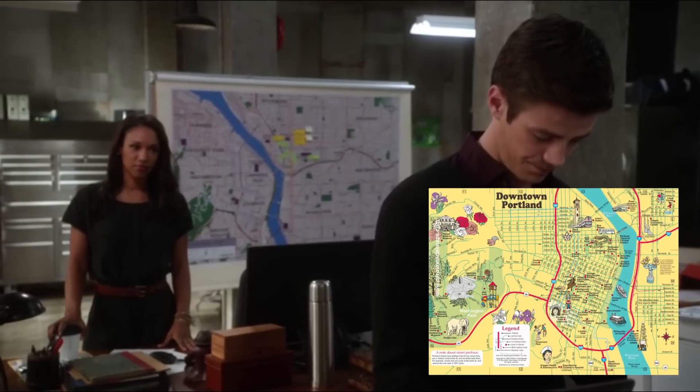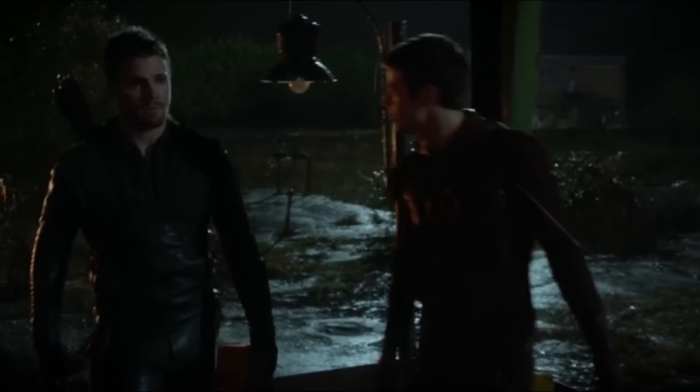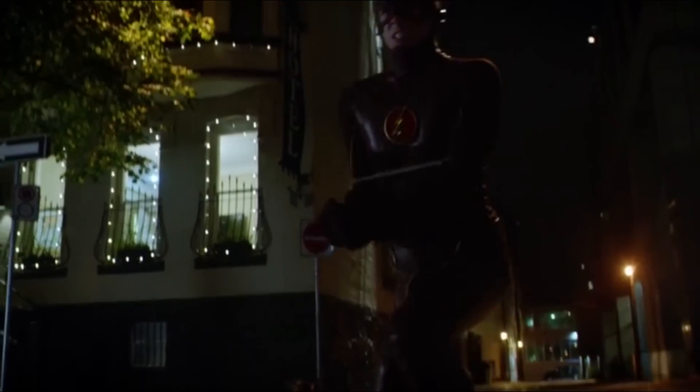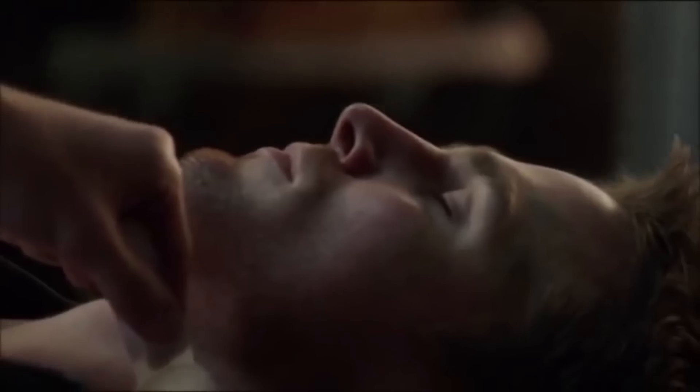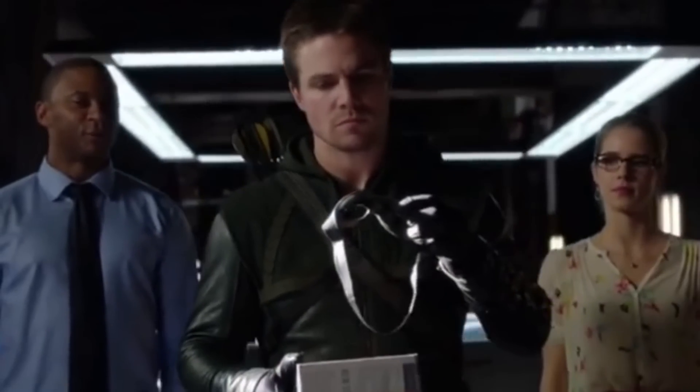Green Arrow appears in the pilot episode of The Flash to give Barry Allen guidance on assuming his role as a superhero. The Flash and Green Arrow have their first official team-up as their superhero personas in Season 1, Episode 8 of The Flash. In the Three Ghosts episode of Arrow, Allen shows up to save Oliver Queen's life. Allen also gifts Queen a custom-made domino mask to help improve his Green Arrow disguise, thus saving his life some more.